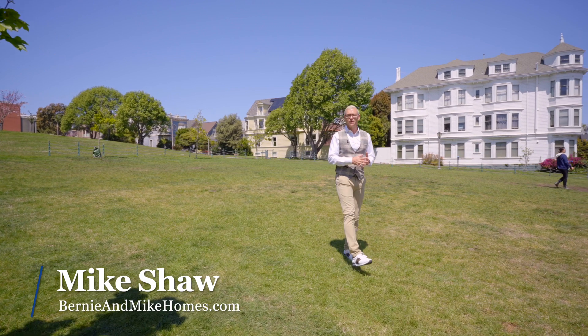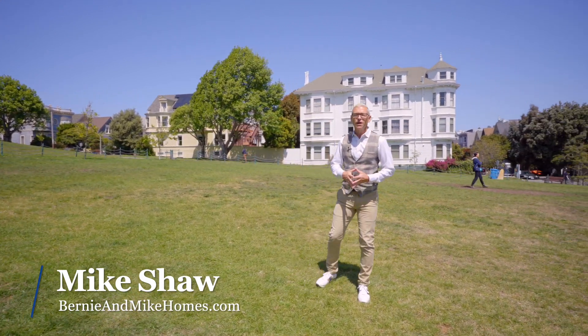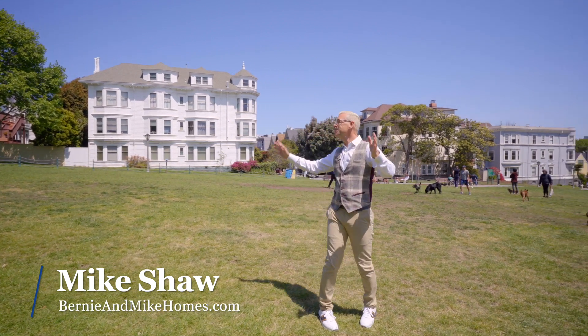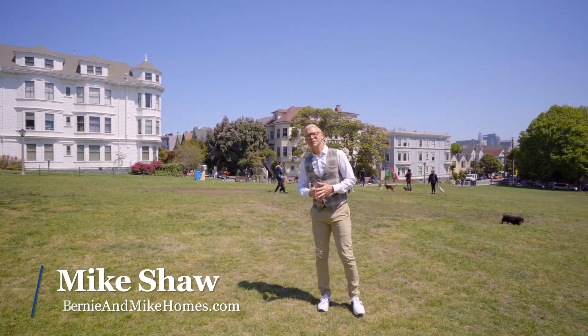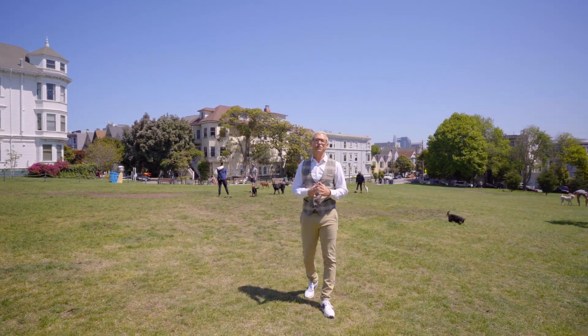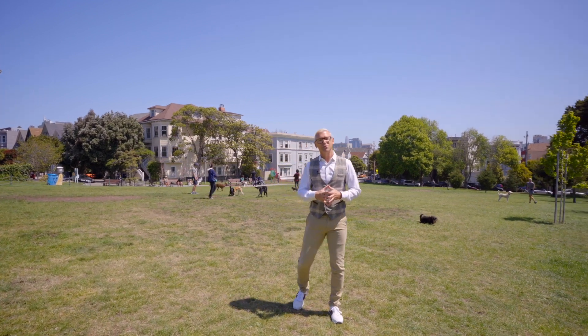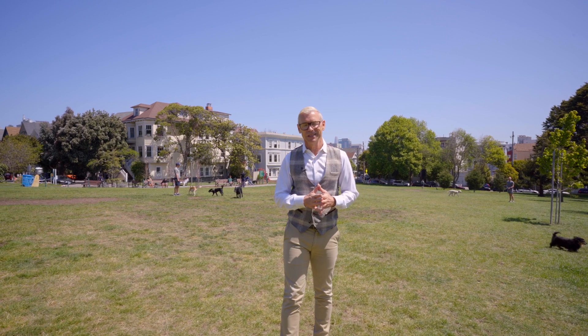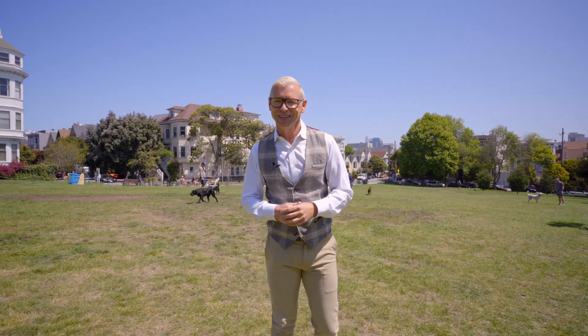Hi, I'm Mike Shaw with Bernie and Mike Holmes at Vanguard Properties here in San Francisco, and welcome to 9 Walter Street. Located directly across the street from beautiful DuBose Park, in one of San Francisco's most highly sought-after neighborhoods, sits this three-bedroom, two-bath home located behind a handsome Victorian facade. Let's go across the street and take a look.